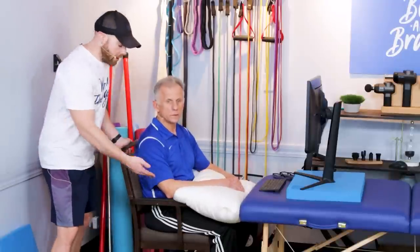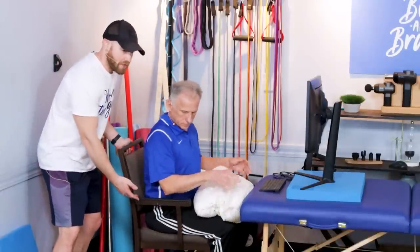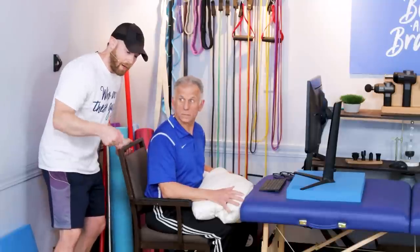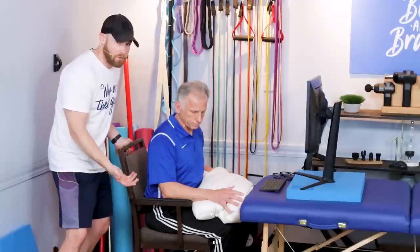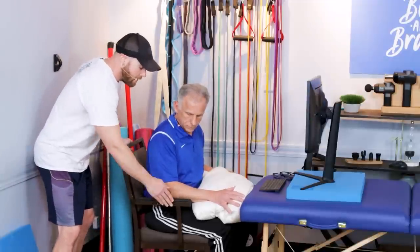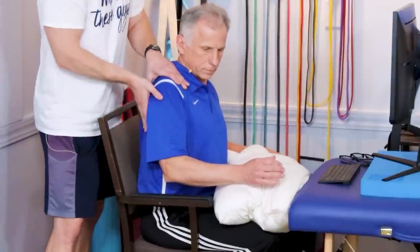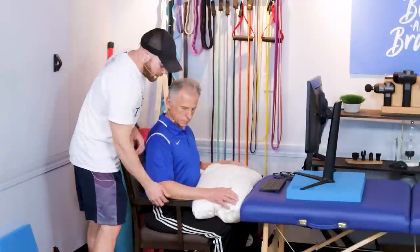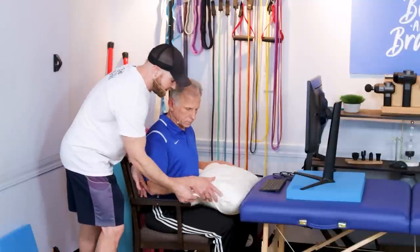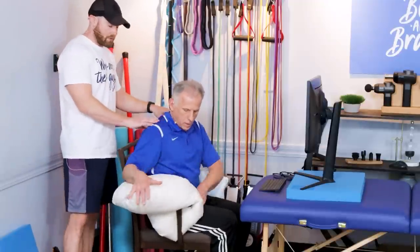The next important feature to look at is your armrest on your chair. You want to have a chair with armrests - some computer chairs are adjustable height-wise and angle-wise, which is more optimal, but you don't need to purchase a new chair. You want your scapula to be supported so it's not depressed down, because that puts more stress on the neck. If your armrest isn't tall enough, you can simply put some pillows there to support it and take pain and stress off the neck muscles.